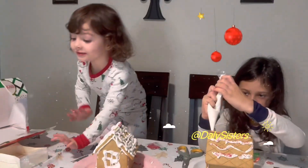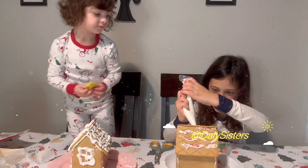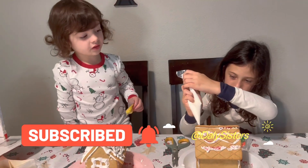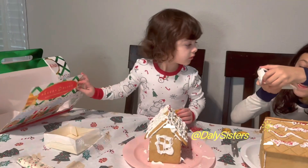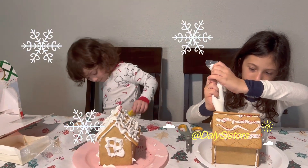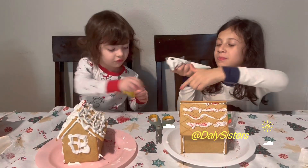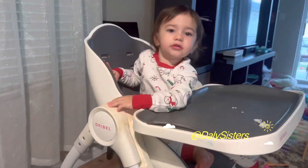Do you have the star sprinkles? Yes, we do. Do you have the scissors? Sure, it's right next to you. Where is it? Next to you — right here. I cannot look for it. Oh no, what's going on with you? Look at the table.